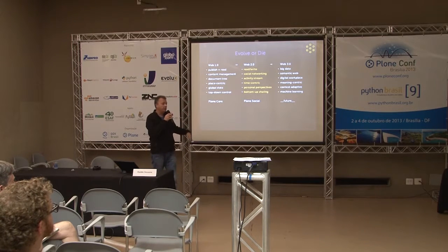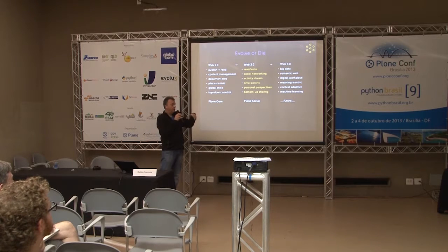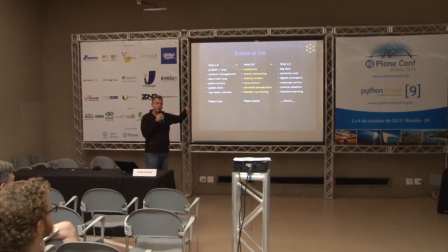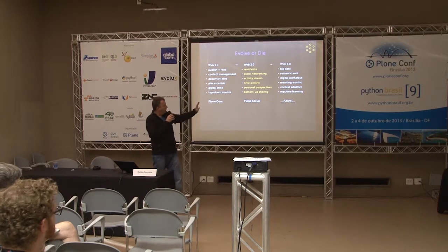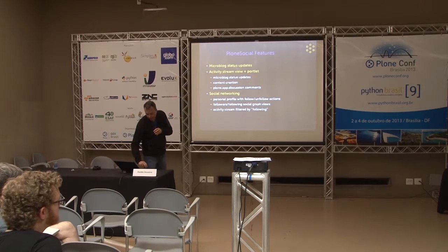Translated to Plone: in Plone core we have a web 1.0 world — document-centric with global state. In Plone Social I've tried to translate that into a far more web 2.0 paradigm. Instead of publish-and-read you do rewrite; instead of content management it's focused on social networking; instead of a tree/place-centric approach we have an activity stream — a time-centric interface pattern — and instead of global state we have fully personalized perspectives, and more bottom-up sharing.